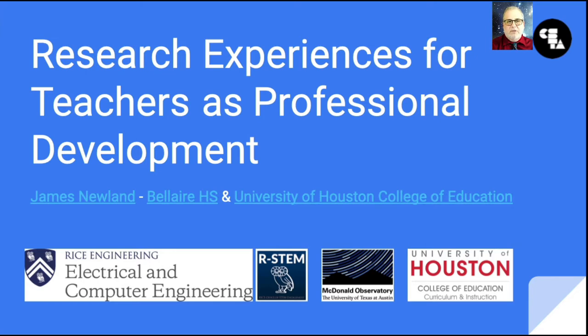I'm going to present my preliminary work on how authentic research experiences for teachers might act as a form of professional development in computer science, and more generally, computational thinking pedagogy. This project is an outgrowth of my own time as a teacher research intern at the Scalable Health Labs in the Department of Electrical and Computer Engineering at Rice University.